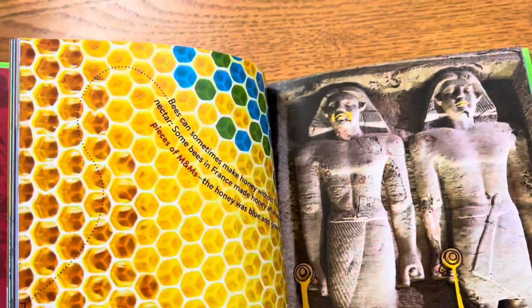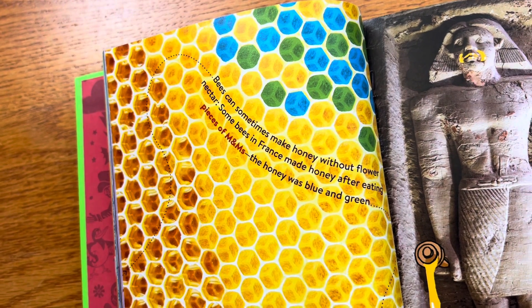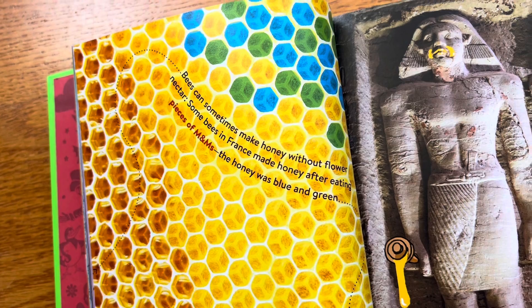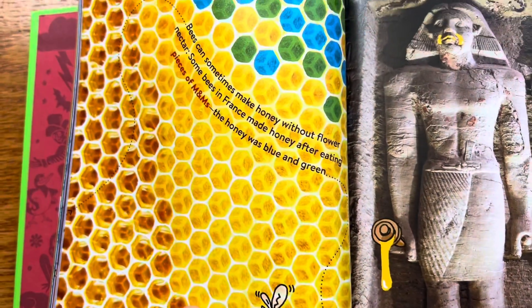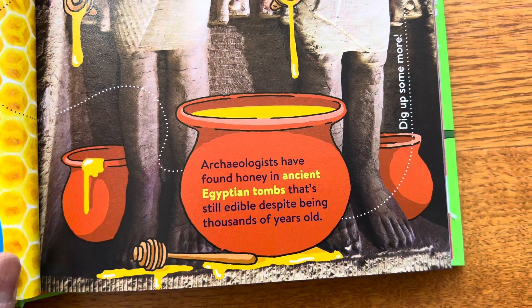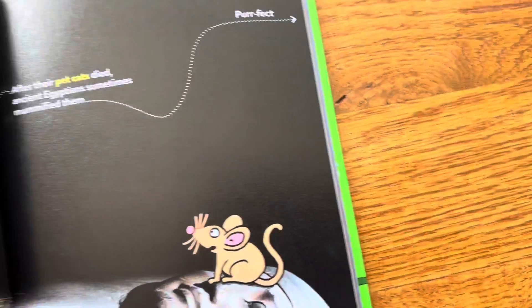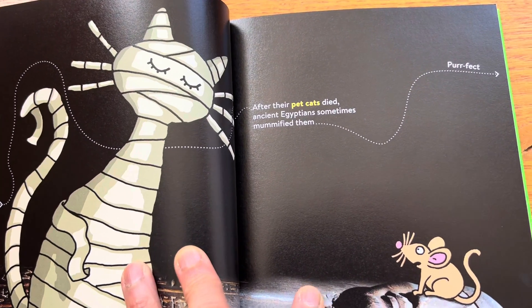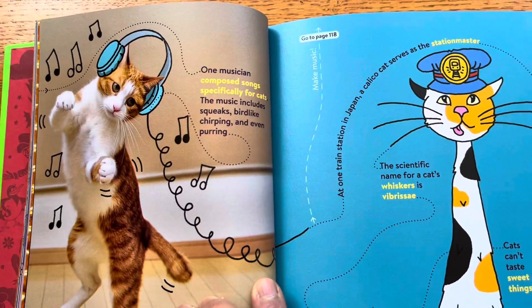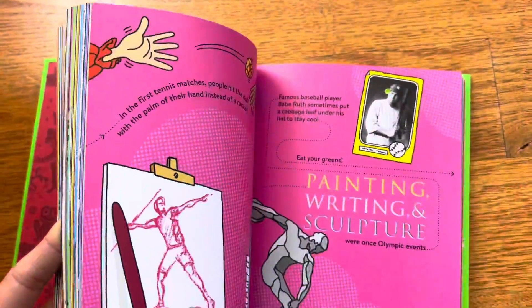It looks like it takes one fact and shows how everything is connected. For example: bees can sometimes make honey without flower nectar. Some bees in France made honey after eating pieces of M&Ms, and the honey was blue and green. Then it connects that to honey found in ancient tombs in Egypt that was still edible. Turn the page and it connects to ancient Egypt's burial practices about pet cats, and then a contemporary cat. It's kind of like one degree of separation from the past to the present.